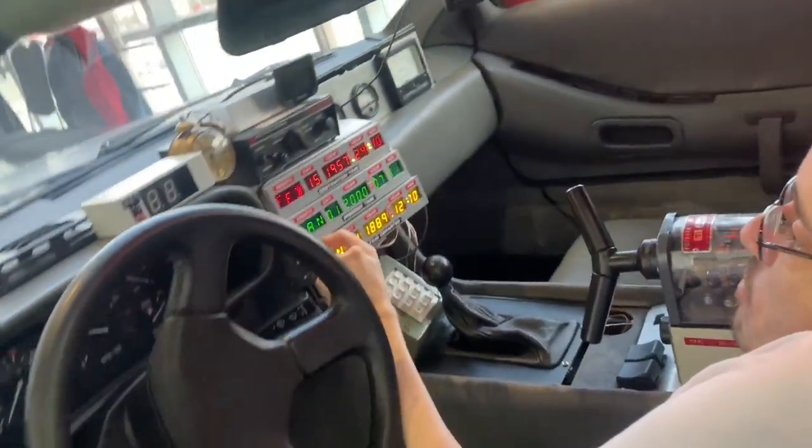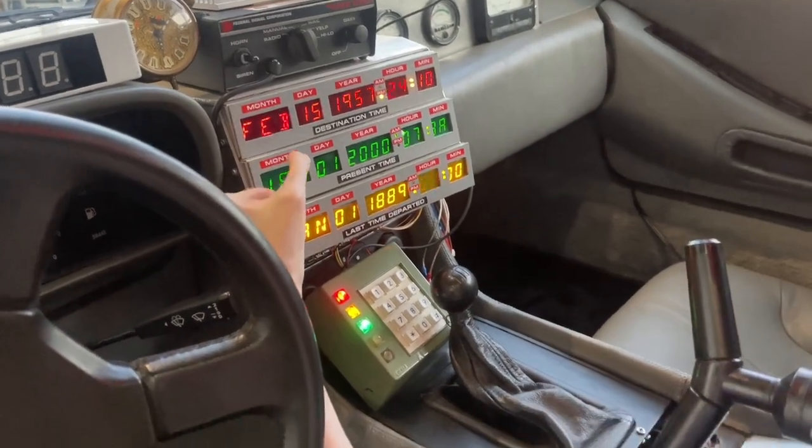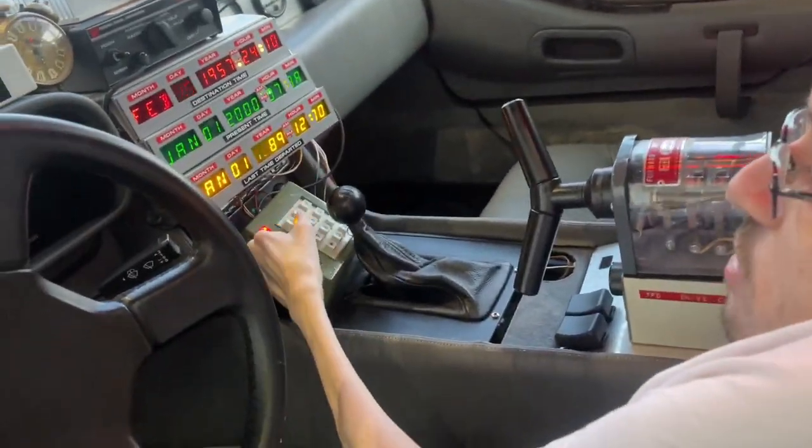This is your time circuits, alright? This one tells you where you are, this one tells you where you've been, and this one tells you your destination. Now, don't quote me on that, because I haven't seen the movie in like a week. But hey, look at this.